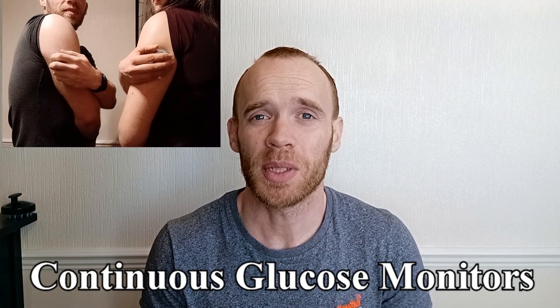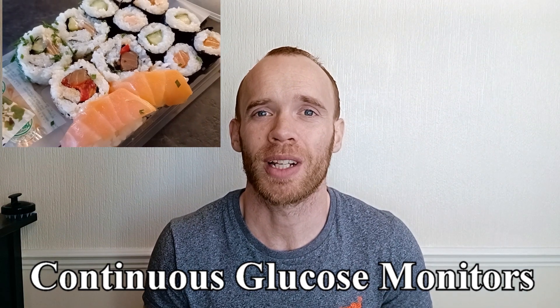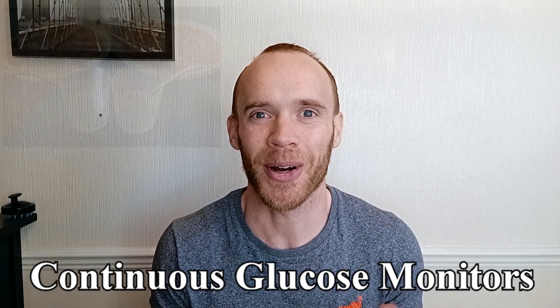Hi guys. My wife and I wore continuous glucose monitors and tried five of the worst foods for your blood sugar levels. We then tried the same foods again, this time with common blood glucose hacks like apple cider vinegar and walking. Here's how we got on.